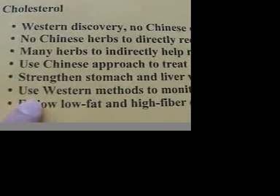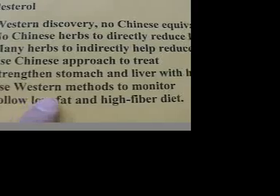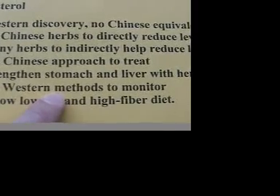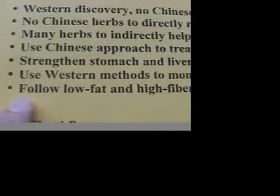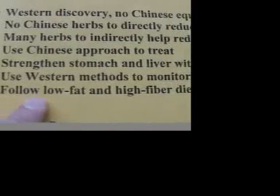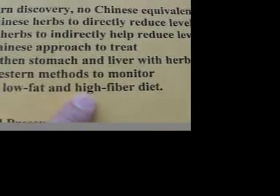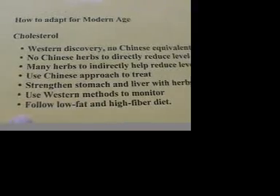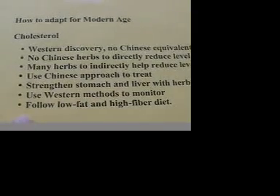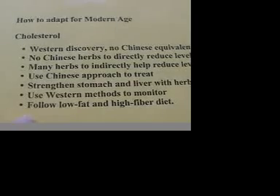You have to use Western methods to monitor the cholesterol level, because there are no accurate Chinese methods. And you have to follow a low-fat and high-fiber diet as recommended by many doctors. I'll be presenting a video about this later.